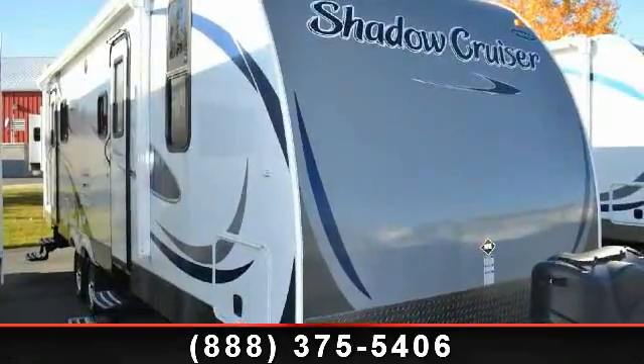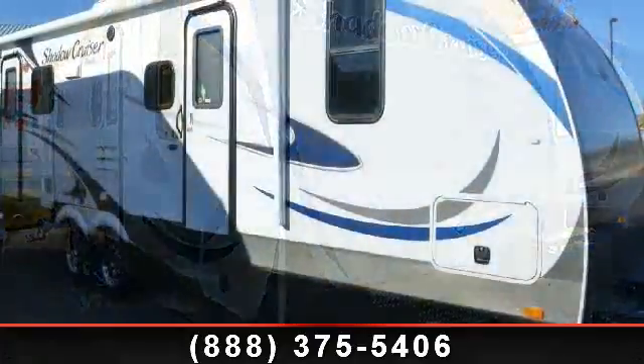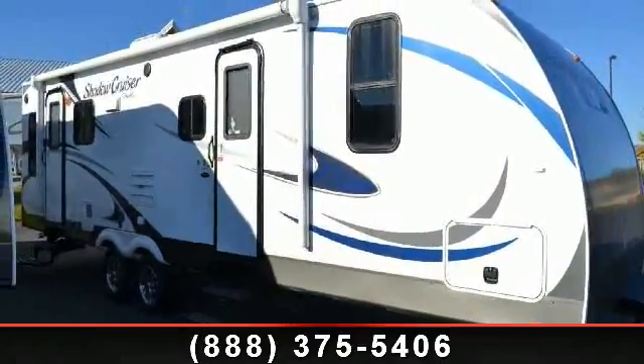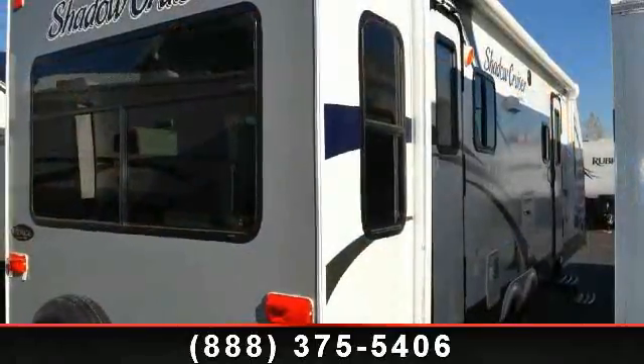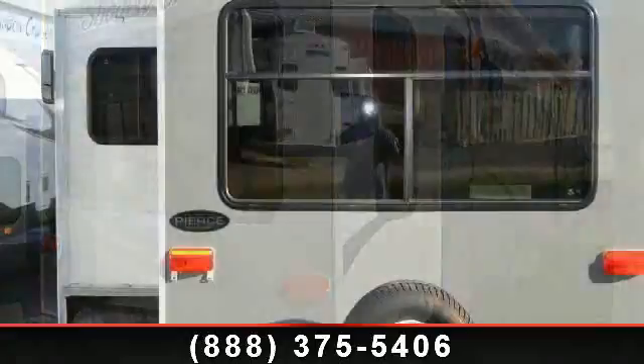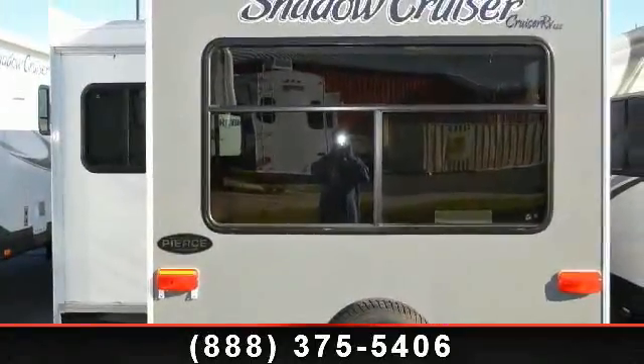Imagine yourself in this 2013 Cruiser RV Shadow Cruiser S285 RLS. Whether you are planning on vacationing, adventuring, or just relaxing, this travel trailer does it all. This unit is perfect for those looking to maximize fuel efficiency but maintain all of the conveniences of a well-appointed, feature-packed RV.